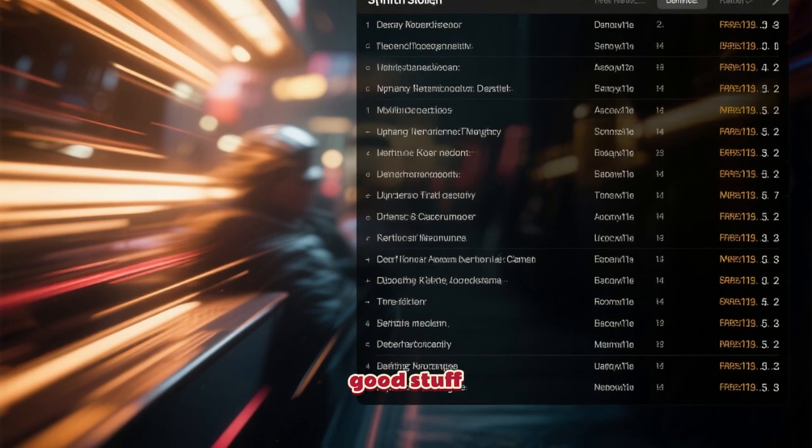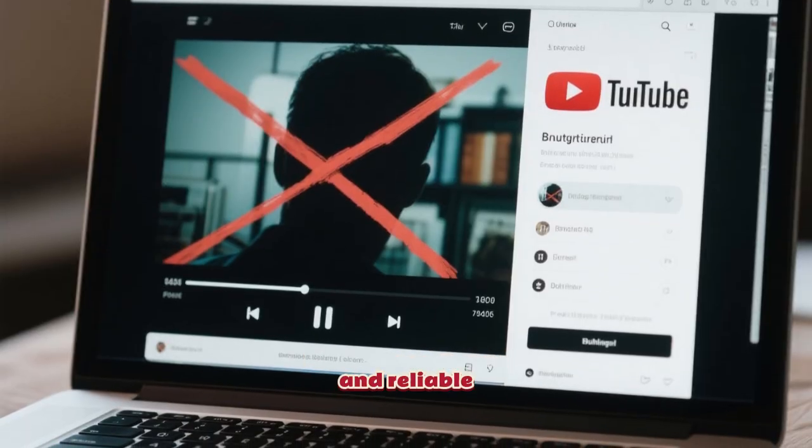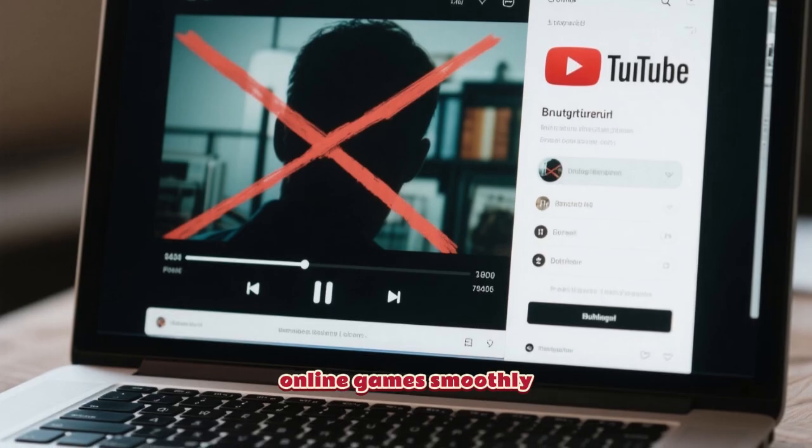No fluff, just the good stuff. First up, we have a real speed demon. It's incredibly fast and reliable, making it perfect for watching YouTube videos without any buffering or playing online games smoothly.